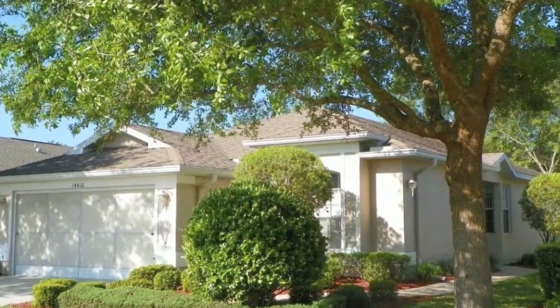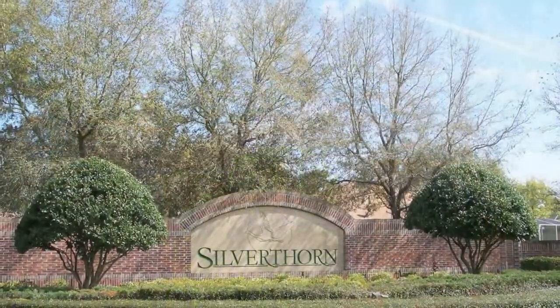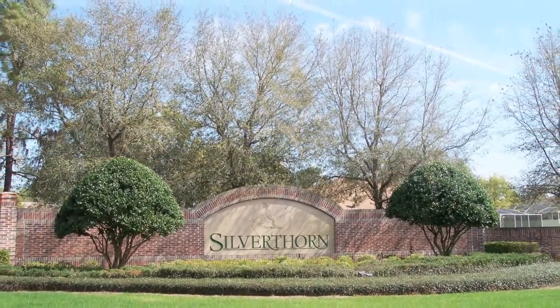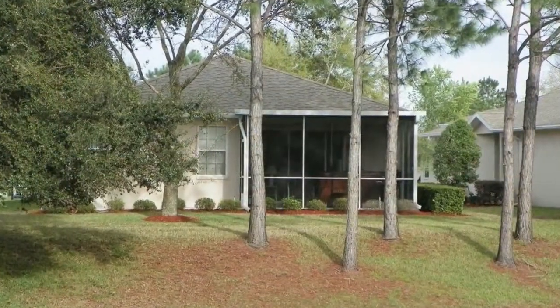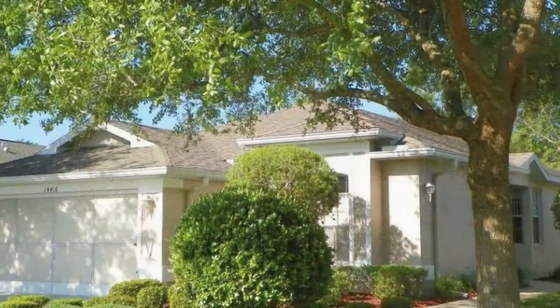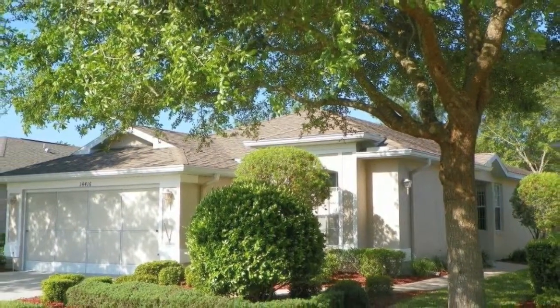Welcome to 14-416 Silversmith Circle, located in the upscale gated golf community of Silverthorne, in Spring Hill, Florida. This maintenance-free villa offers 1,694 square feet of living space with 2,342 square feet in total.